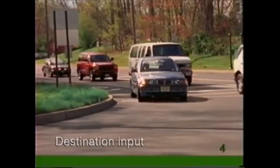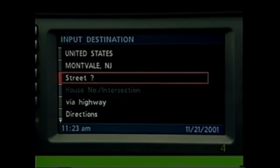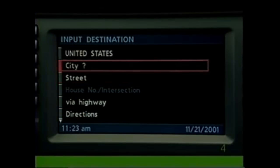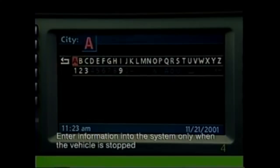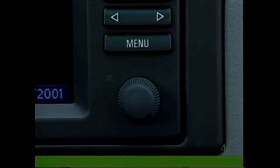For guidance to your destination, begin by entering an address into the system. First press the knob to select city. An alphanumeric display will appear. Turn the knob to spell the city, pressing after each letter you select.